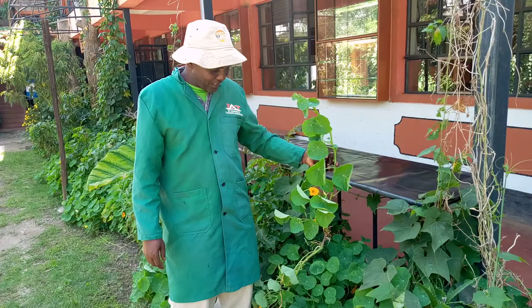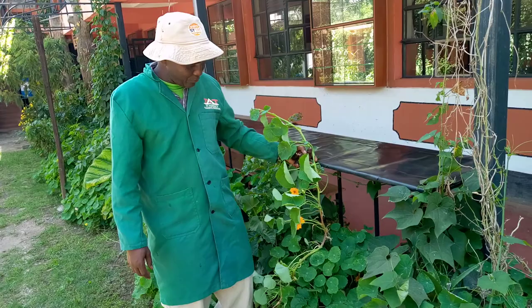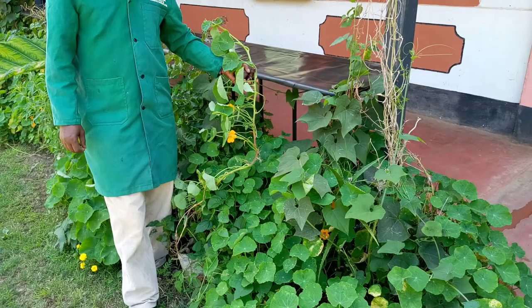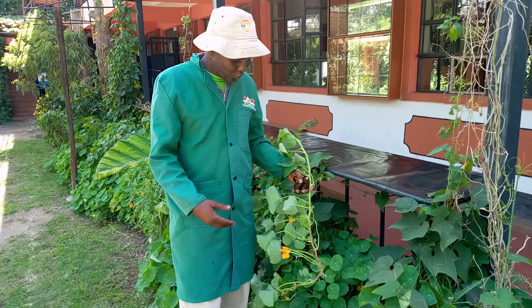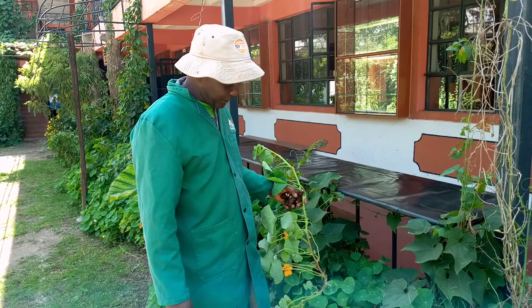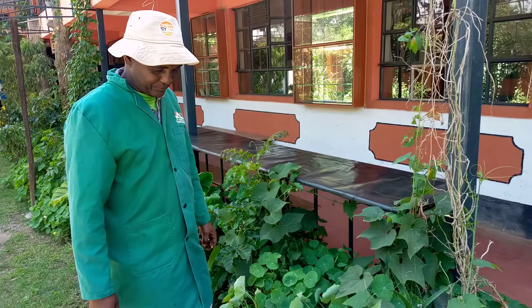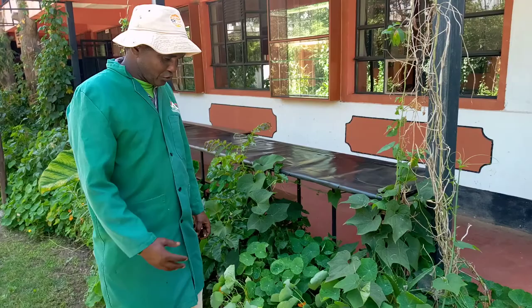Nasturtium is a wonder plant that grows as a cover crop, and when it grows like a cover crop it has multiple benefits. First, it protects the soil from erosion. It also protects the water from evaporation, smothers the weeds, and reduces the labor one can use to cultivate the land. This is very ideal in zero-tillage practices where we encourage minimal soil disturbance.